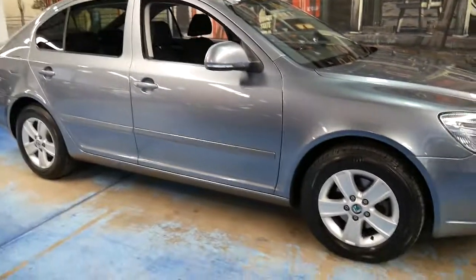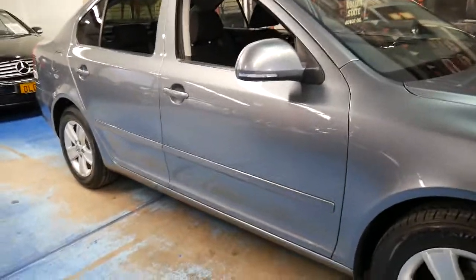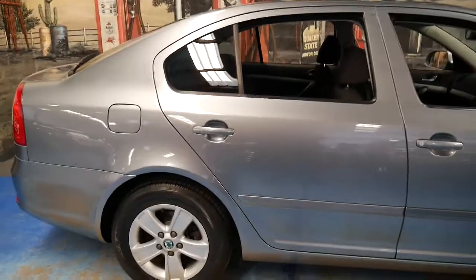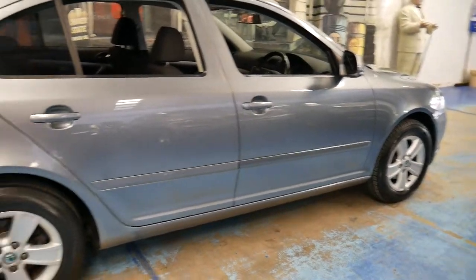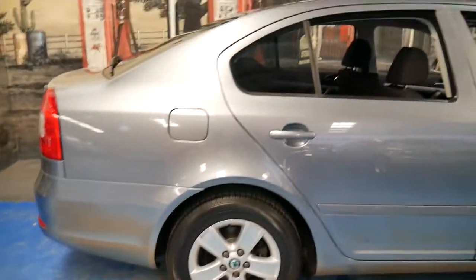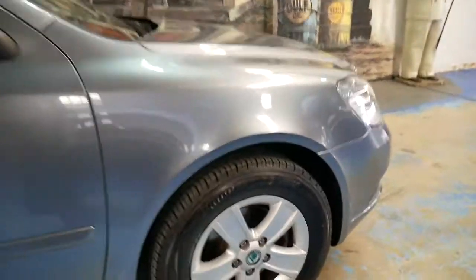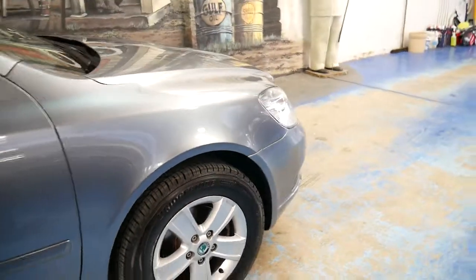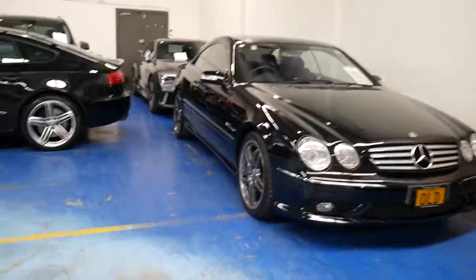I have driven it — it drives beautifully. It's registered until October 2016 in New South Wales, and I don't think it needs anything spent on it. It had a service not long ago at a Volkswagen dealer, and it's got a nice set of Bridgestone run-flat tires. Thank you for taking the time to watch this video. We are the Old Timer Centre, located in Marrickville, 20 minutes from Sydney Airport.